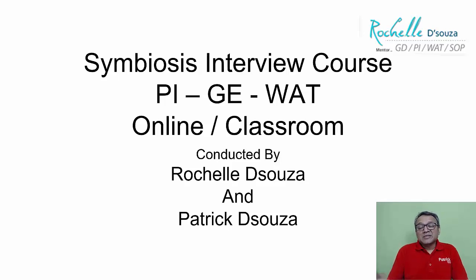Hi, my name is Patrick and this specific video is to inform you about our Symbiosis interview course. Symbiosis basically has a group activity, interview, and VAT. We will have this course conducted both online and in the classroom.